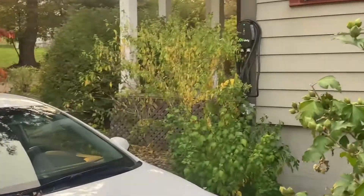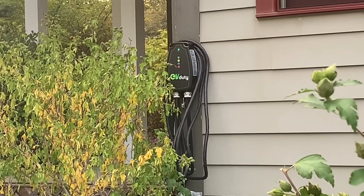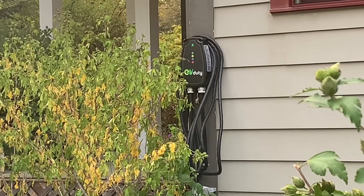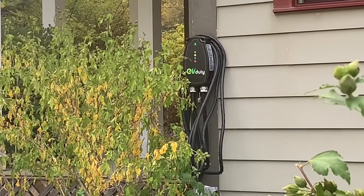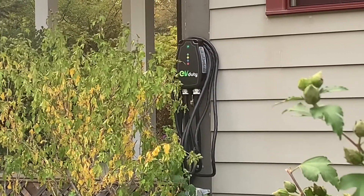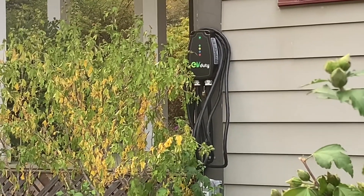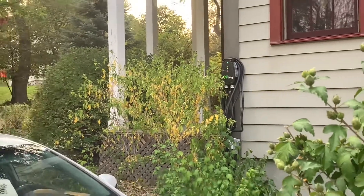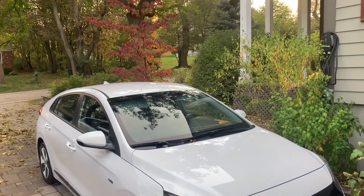Before I show you the exterior, I wanted to draw your attention to my charging station. This is an EV Duty model and it is hardwired into my electrical panel by my electrician. It's available through the EV Society — you get a discount if you join as a paid member and order it from Allendale Technologies in Barrie. I found their service, delivery, and everything to be quick and excellent.